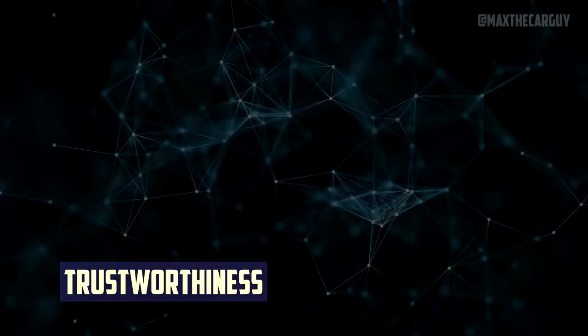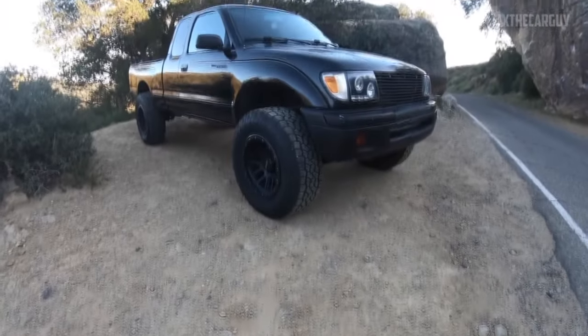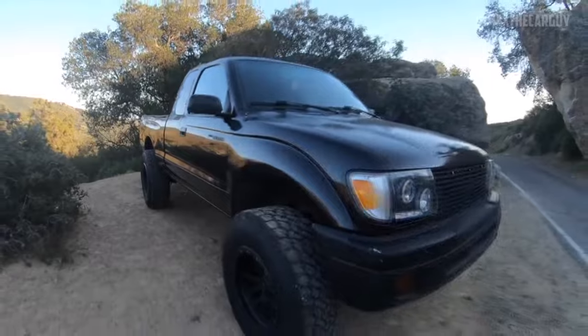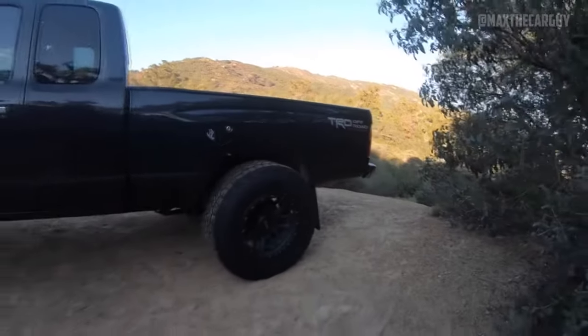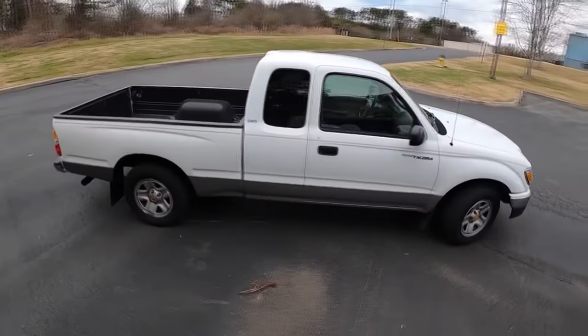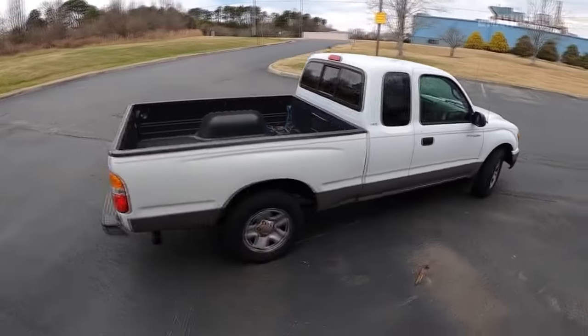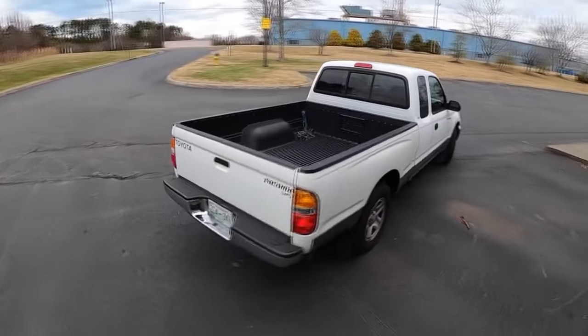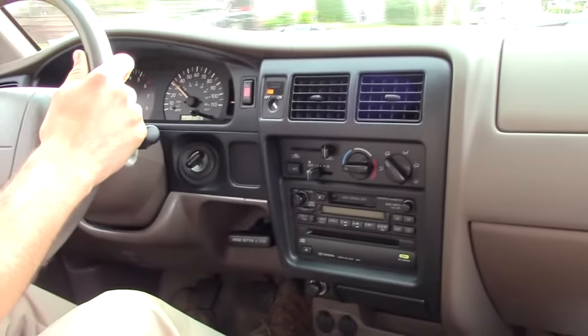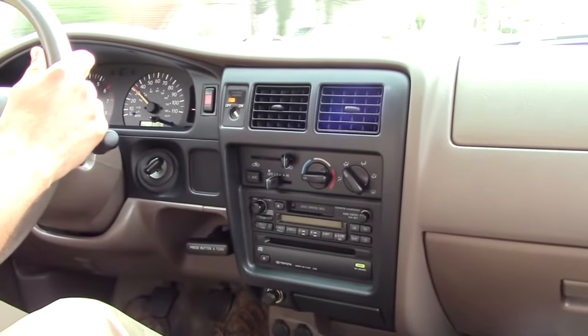Compact truck buyers have the misconception that older models are more likely to endure longer than newer ones. This opinion is based more on sentiment than on reality. The first-generation Toyota Tacomas are considered golden oldies in the industry because they were among the first compact trucks to enter the market. It will appeal to anyone who has even a passing interest in small cars or trucks in general.